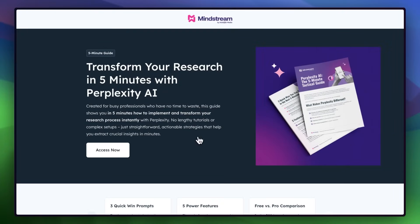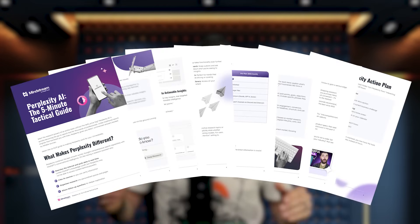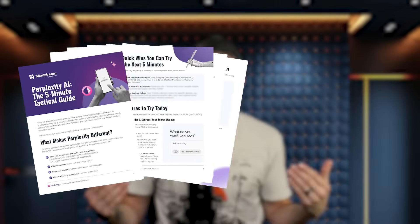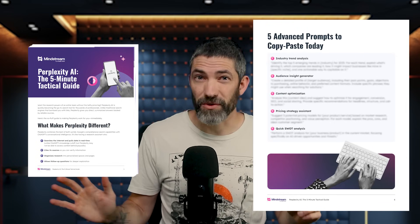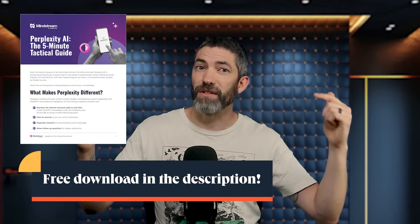I'm covering powerful but lesser-known features in this video, and I also have a free PDF on how to implement all this, provided by HubSpot. It's a five-minute tactical guide with everything you need to leverage Perplexity's research capabilities right away — three power moves you can try immediately, like how to generate competitive analysis that would take hours manually, all the basics plus some features I'm covering, five advanced prompts you can copy and paste, and a 24-hour action plan. It's completely free to download using the link in the description. Thank you to HubSpot for sponsoring this video.